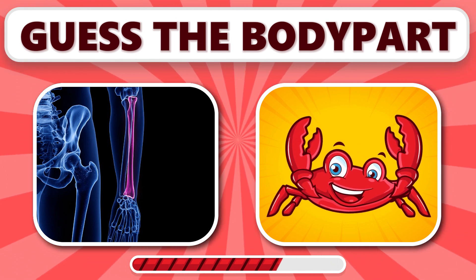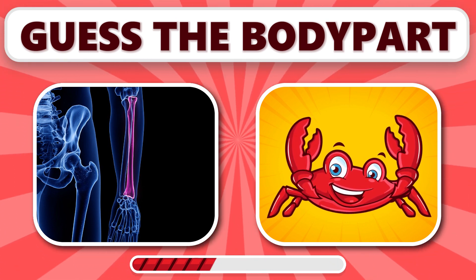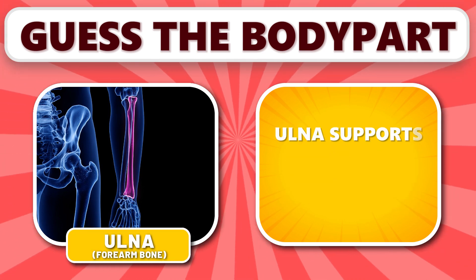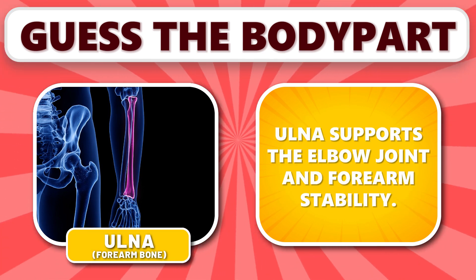Can you recognize this one? It's ulna. Ulna supports the elbow joint and forearm stability.